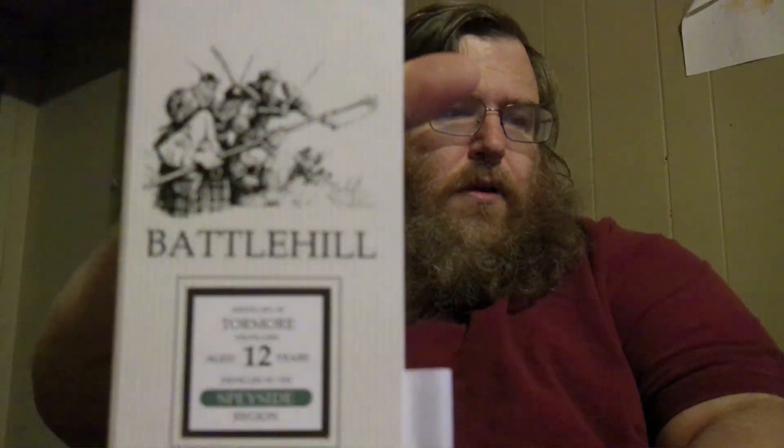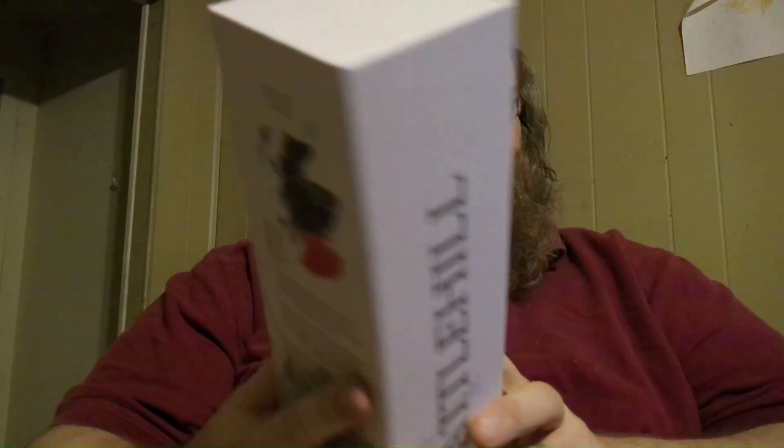Let me show you the box — it's kind of blurry, but it has Scotsmen armed with weapons looking like they're ready to go into battle, which is cool. If you're wondering whether I'm one of those serious whiskey collectors, I can absolutely tell you I'm not, because I basically bought this bottle because of that artwork. Not super proud of that, but it's still called Battle Hill and I kind of like 12-year-old Scotches.